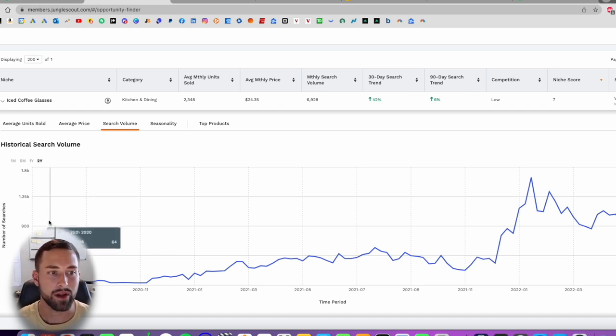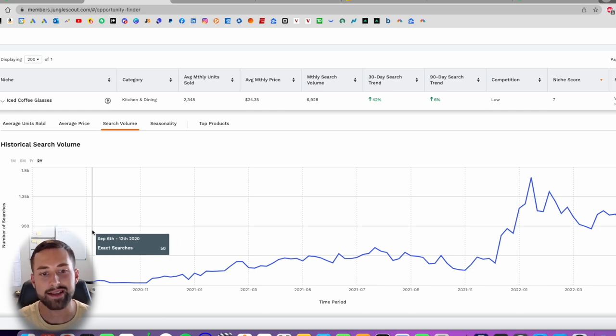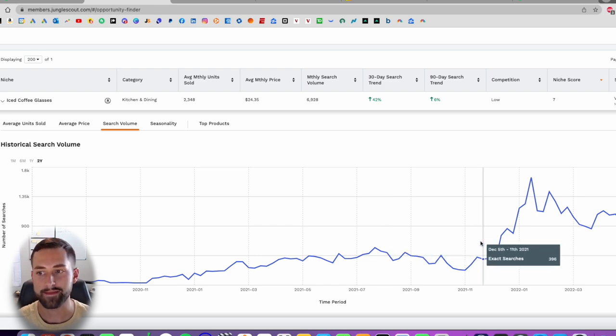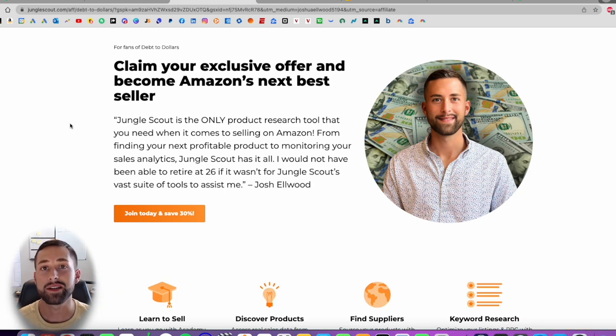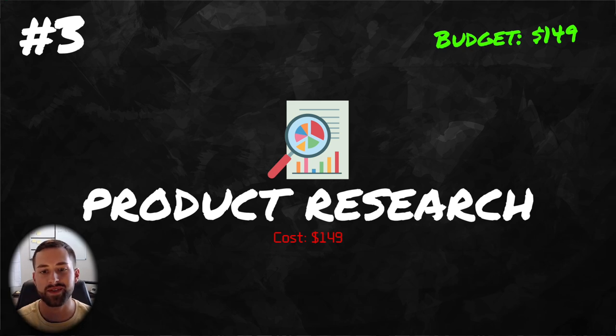A final way of determining seasonality: if you look at search volume and see spikes in demand consistently over two years during certain periods — say spikes every spring — that means it's probably seasonal and not going to be a good long-term product. I'll leave it up to you on which software to use, but I personally recommend Jungle Scout as I've found the data to be much more reliable compared to Helium 10. You can use the link in the description for 25% off, and I'd recommend the three-month or one-month plan. At this point we've spent $149 of our $2,000.